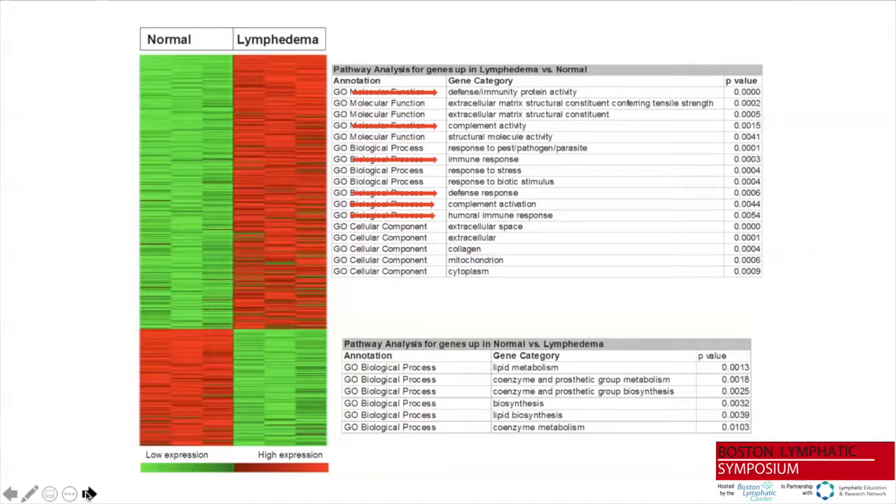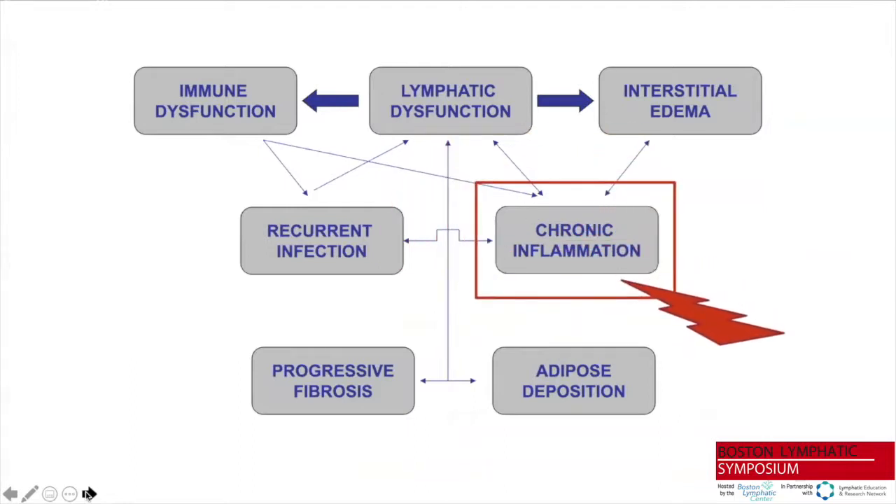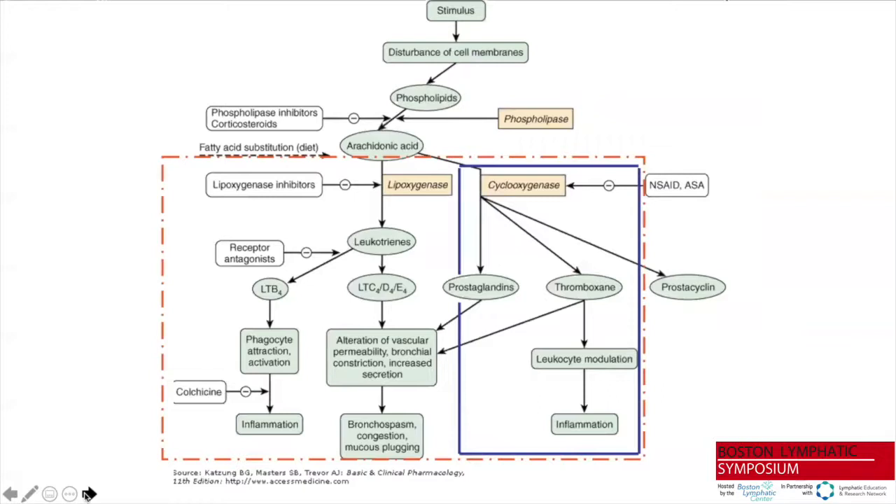What we were very surprised to find was the extraordinarily strong inflammatory substrate of the lymphedema presentation. When we looked at lymphedema skin in the mouse and compared it to surgical shams, most of the transformation in transcriptional message was in aspects of inflammation and the immune response. This allowed us to elaborate a hypothetical framework in which chronic inflammation plays a central role — mediating the relationship between lymphatic dysfunction, interstitial edema, immune dysfunction, and ultimately leading to fibrosis, adipose deposition, and hypercellularity.